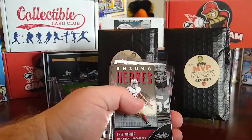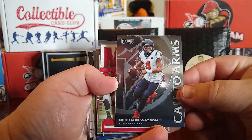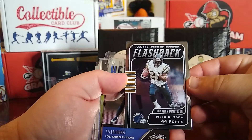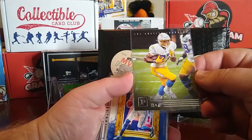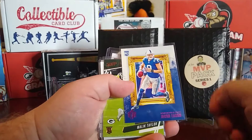We have a Clear Vision Gabriel Davis — nice little acetate card there. Then we have an Unsung Heroes Fred Warner out of Absolute, a Deshaun Watson Call to Arms out of Playoff, a Matt Ryan MVP Contenders card, a fantasy flashback of LaDainian Tomlinson, another Unsung Heroes with Tyler Higby, a Red Zone of Christian McCaffrey, and it looks like just a regular Panini rookie of Joshua Kelly.